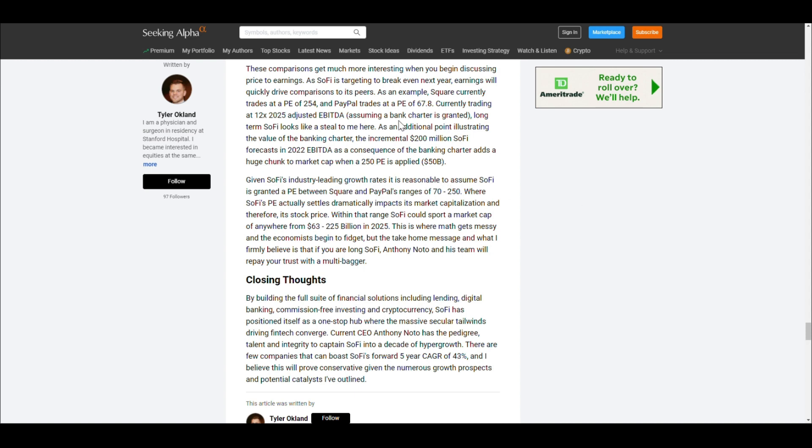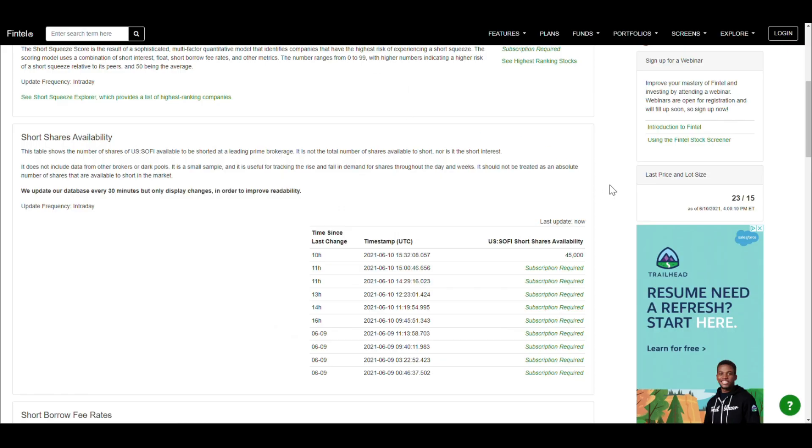Now let's shift over to short interest. I'm not a short interest expert, so feel free to add context in the comments, but I noticed that yesterday there were no shares available to short — zero. I think that also contributed to the price dipping, as people were heavily shorting. Today it seems like shares are coming back — now at 45,000 available — suggesting short sellers may be buying back and returning shares. We'll watch tomorrow to see if this number increases or decreases.